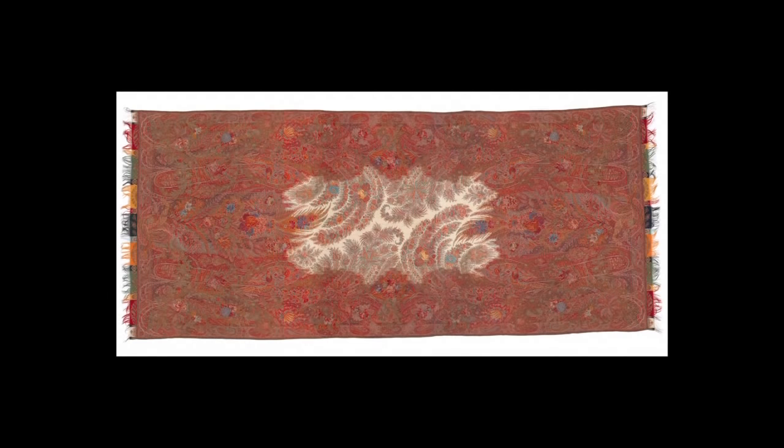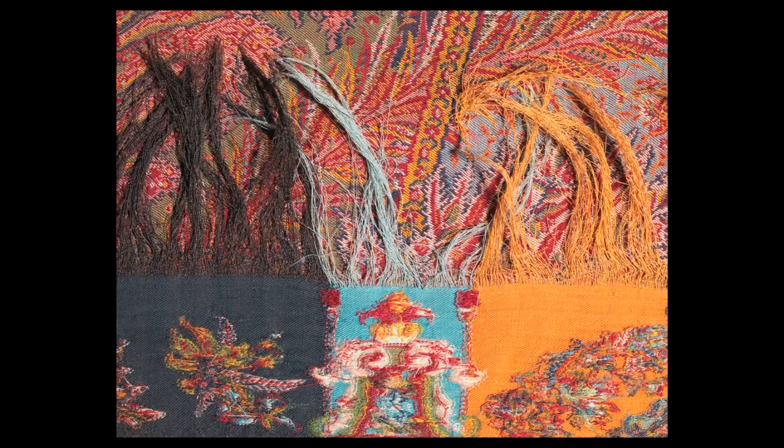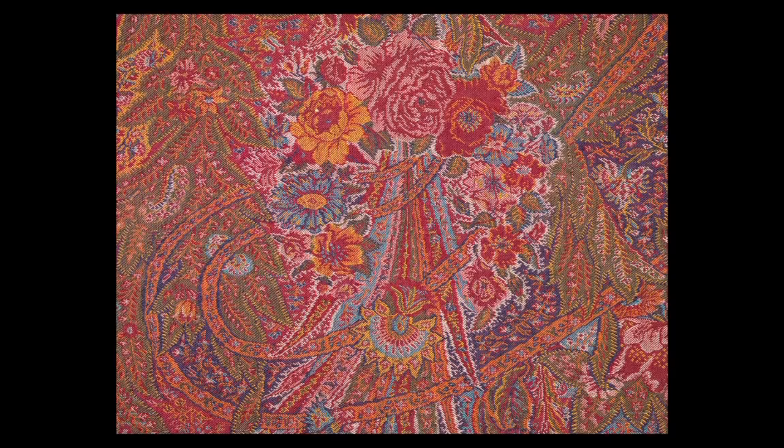In the textile field, there is a kind of assumption that handmade is better. This shawl was thought to be a hand-woven Indian shawl when it was acquired. It's woven in a technique called twill tapestry, and the shawls that were made in the Kashmir region of India were hand-woven in that technique. It's a very slow process.